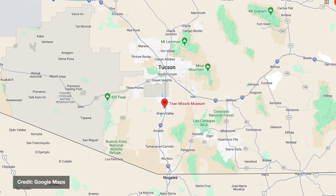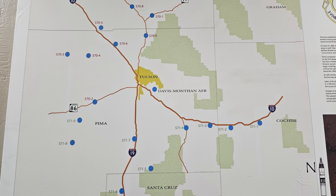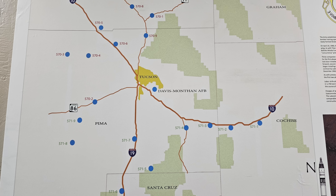We are about 25 miles south of Tucson, Arizona, and this was once just one of 18 Titan II missile sites located in the area.